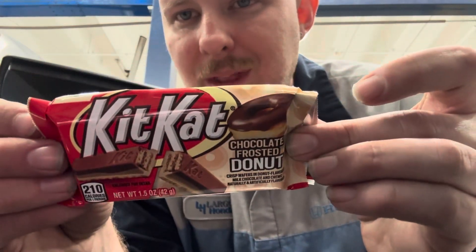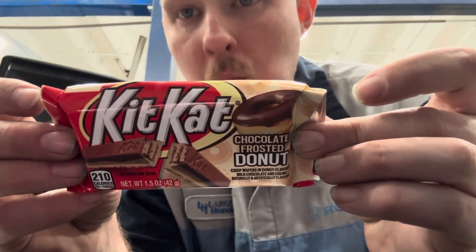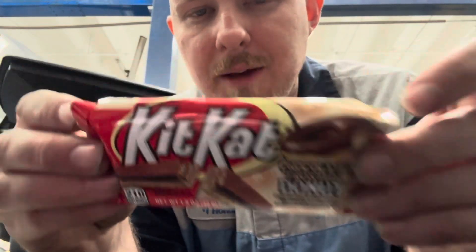I found these at Walgreens, if anybody's interested.